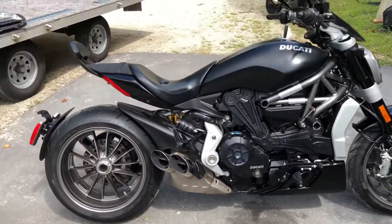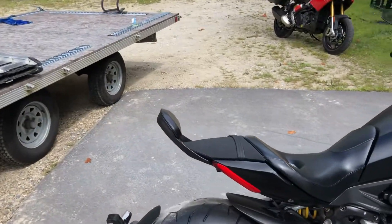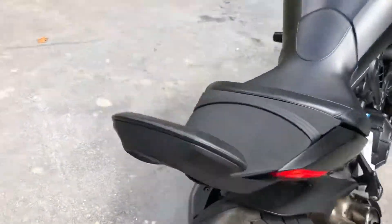Just a super cool bike. You can see the sissy bar in the back there. Start it up.